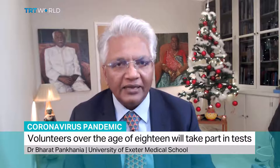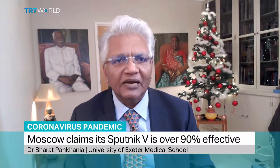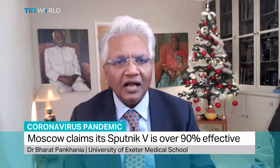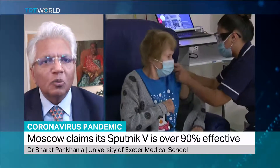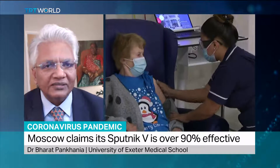Thinking empirically from first principles, I can see yes, there is merit in trying this. And yes, I wouldn't expect it not to work at all. What would be interesting is how well it works. Dr. Bharat Pankania from the University of Exeter Medical School, thanks very much indeed for joining us on the programme.